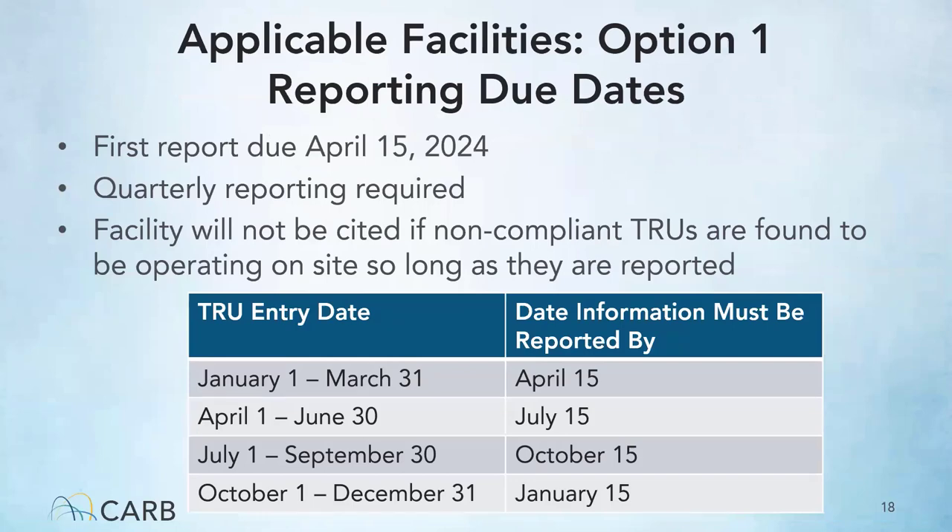If your facility chooses the reporting option, the first report is due April 15, 2024. After that, quarterly reporting is required. Facilities will not be cited if non-compliant TRUs are found operating at the facility so long as the TRUs were reported. Quarterly reporting deadlines: TRUs entering January 1–March 31 are due April 15th; April 1–June 30 are due July 15th; July 1–September 30 are due October 15th; and October 1–December 31 are due January 15th.